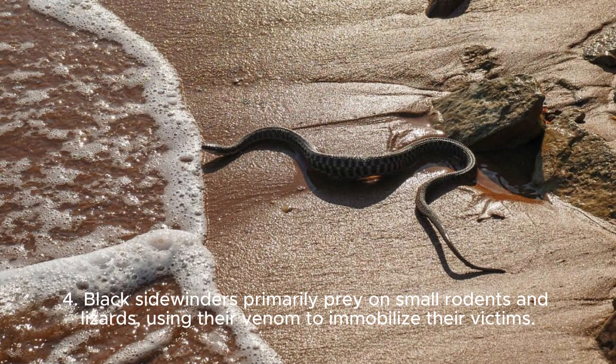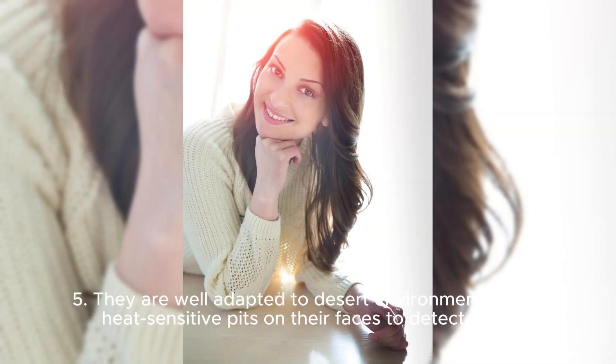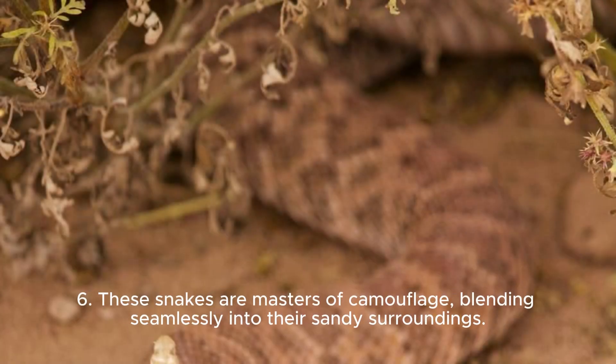4. Black Sidewinders primarily prey on small rodents and lizards, using their venom to immobilize their victims. 5. They are well-adapted to desert environments, with heat-sensitive pits on their faces to detect prey. 6. These snakes are masters of camouflage, blending seamlessly into their sandy surroundings.